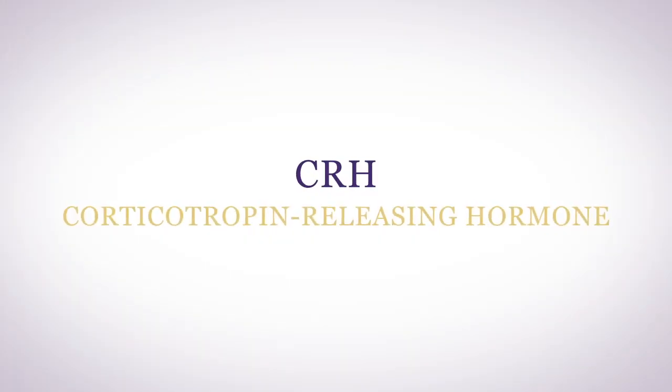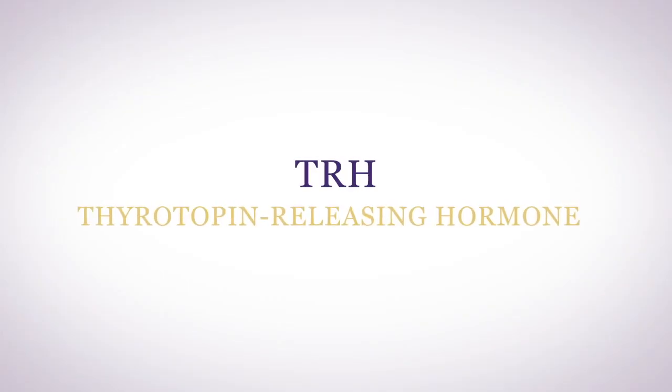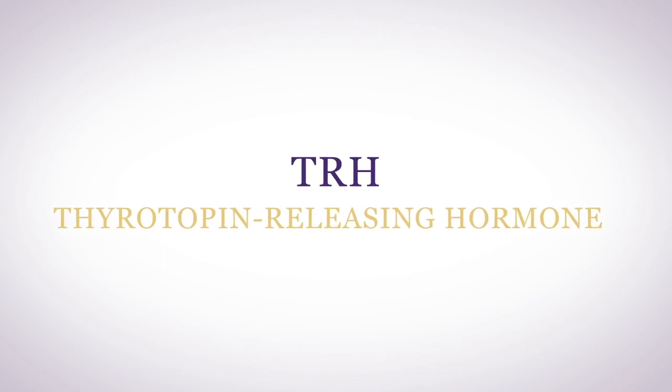Corticotropin releasing hormone controls your adrenal glands' production of the stress hormone cortisol. POMC also controls the release of thyroid tropin releasing hormone, TRH. Thyroid tropin releasing hormone induces your pituitary gland to produce thyroid stimulating hormone, or TSH, which stimulates your thyroid to produce thyroid hormones T4 and T3. They control your metabolism and your energy production.